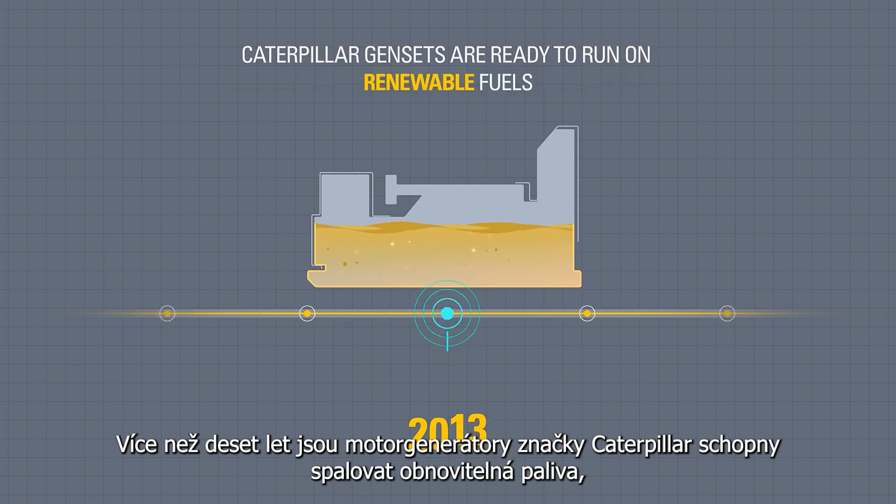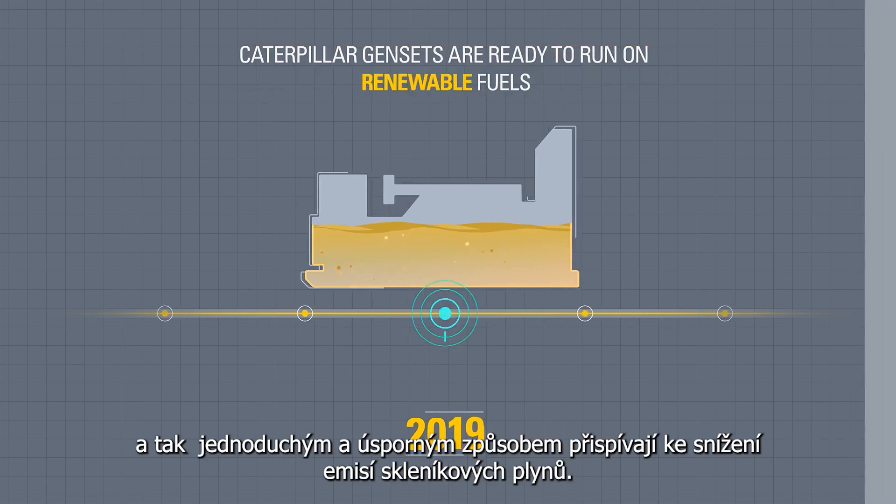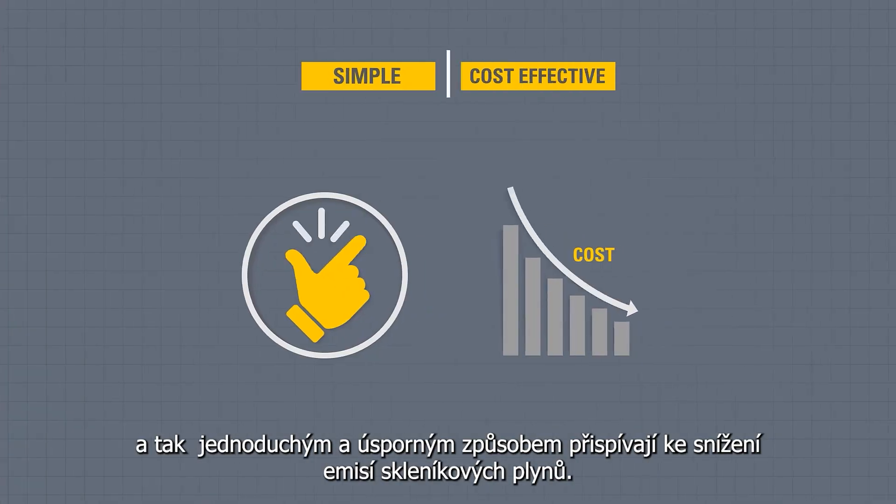For over a decade, Caterpillar Generators have been able to run on renewable fuels, which are a simple, cost-effective way to help reduce lifecycle greenhouse gas emissions.